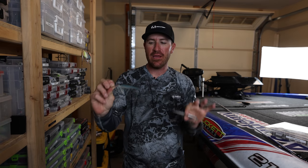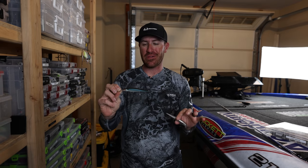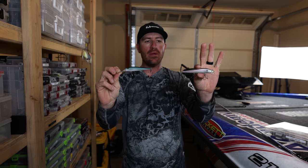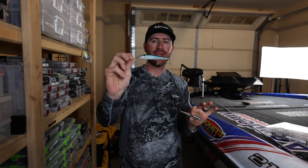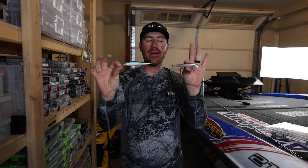Obviously you guys saw what went down - if you haven't watched Red Crest, my boy DC won the tournament throwing a jerk bait. I ended up finishing third, which is a pretty solid finish and I'm very happy with the start of the year. I was throwing a deeper diving jerk bait and a shallow, both Loco Specials.